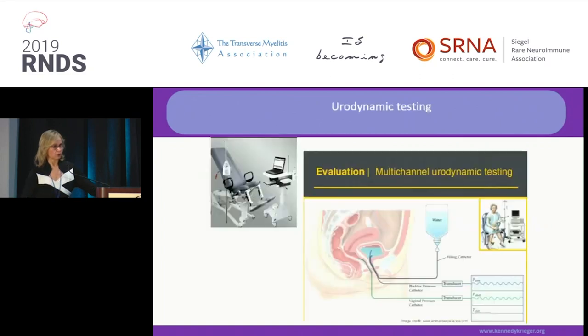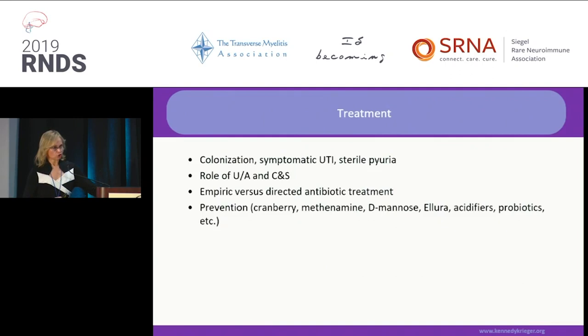Urodynamic testing is good to establish a baseline and every time your bladder pattern changes. There are three conditions: colonization, where bugs are present but not invading tissue and don't necessarily require treatment; symptomatic UTIs; and sterile pyuria, where you have white cells but no bugs. If it is not a partially treated UTI, you definitely need to see an infectious disease specialist, as it could be mycobacteria or TB or specific bugs that don't grow on typical media.